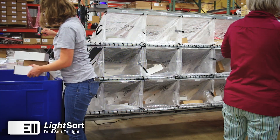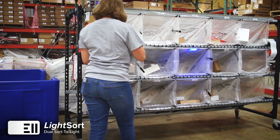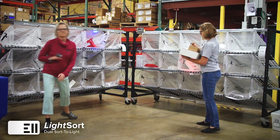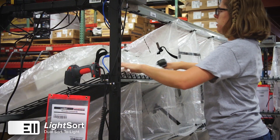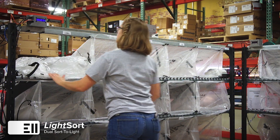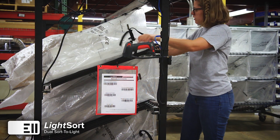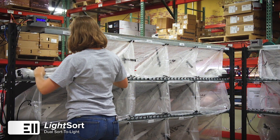Light Sort makes it easy for operators to get the right location every time. The ring scanner allows hands-free operation, and barcodes can be scanned at any angle. These low-cost and low-maintenance racks are easy to move for reconfiguration and storage. Data collection through scanning produces tracking information and productivity data.